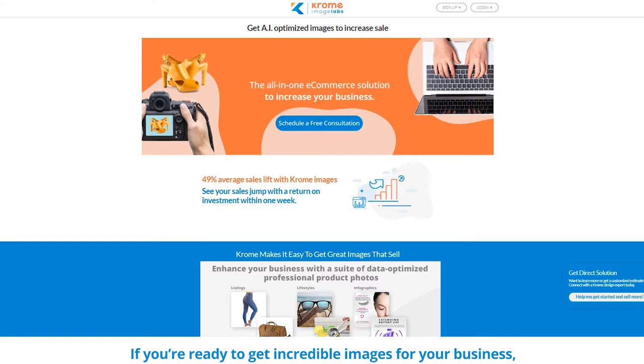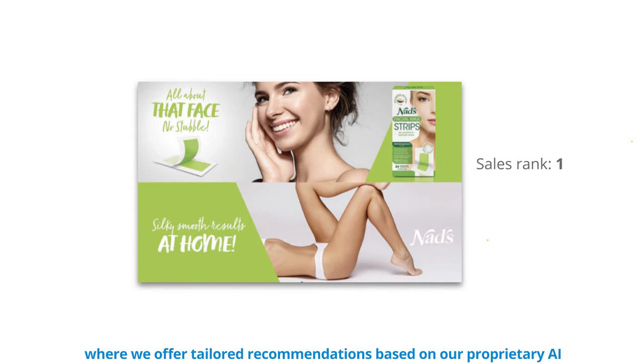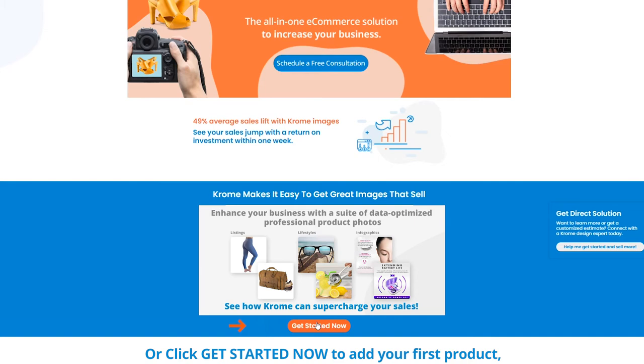If you're ready to get incredible images for your business, just click the button to schedule your free design review. A design review is a quick Zoom call with one of our expert designers where we offer tailored recommendations based on our proprietary AI and show you high-performing example images to create an image plan for your specific products. Or click get started now to add your first product, view recommendations, and submit your requests.